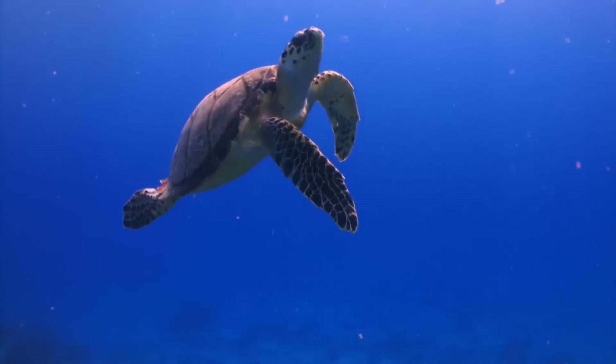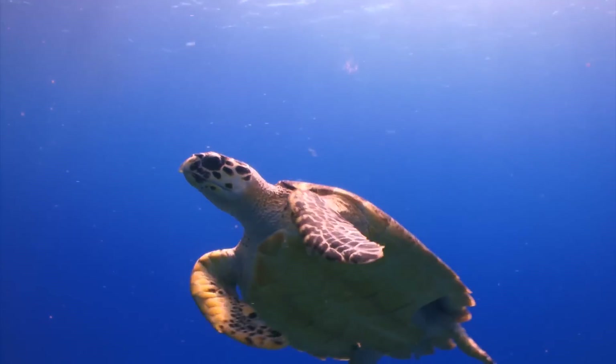Currently the United Nations General Assembly is looking into providing a legal framework to protect the biodiversity of the high seas, and there's been some early wins, but we still have a lot of work to do.